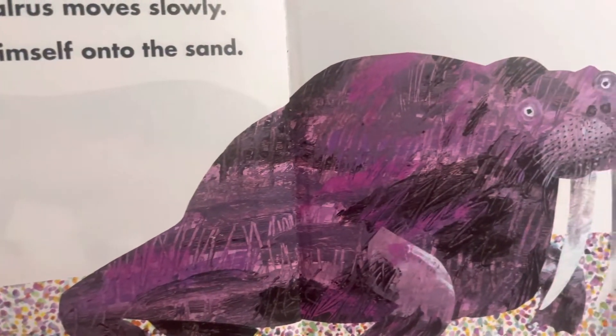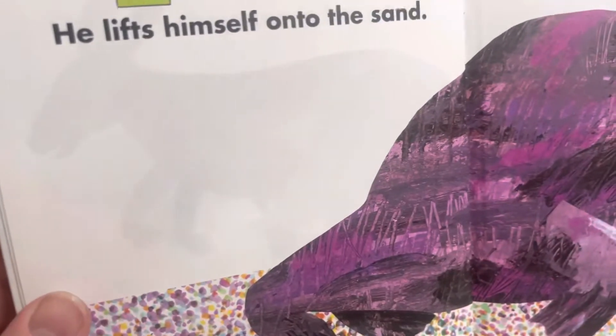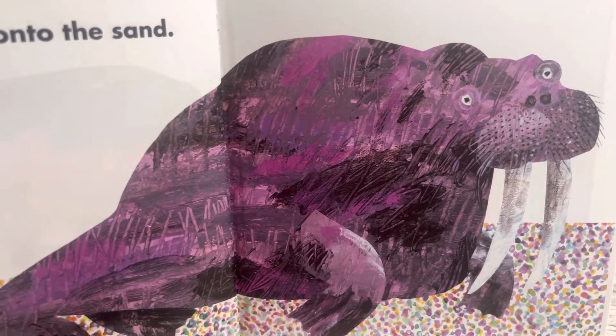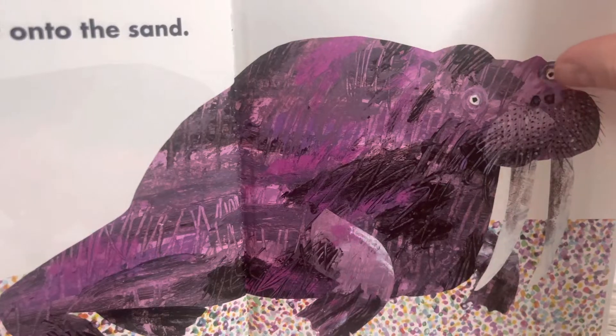The walrus moves slowly. He lifts himself onto the sand. This walrus looks like he's from either Polar Bear, Polar Bear, What Do You Hear? or Brown Bear, Brown Bear, What Do You See? — I might have gotten those two mixed up.